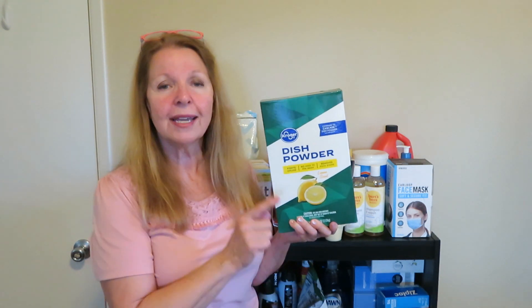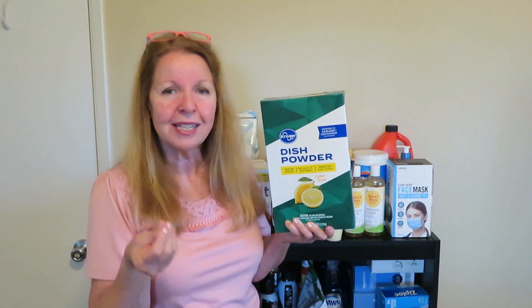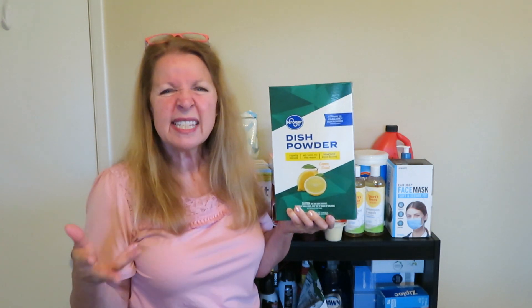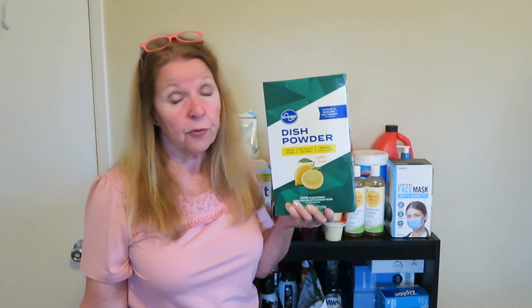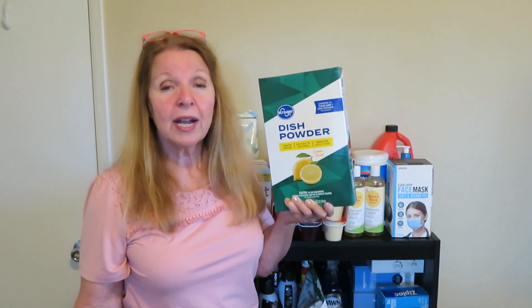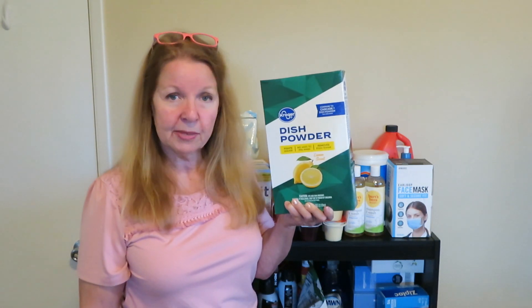I generally like to use dishwasher pods, but they don't seem to last as long as powder detergent — in humid environments they get sticky and stick together. So I got a couple of boxes of dishwasher powder so it'll last longer. I prefer plain unscented, but these were lemon, which is all I could find. I don't like lemon because I feel like there's still a scent on my dishes after rinsing, so when stocking up try to look for varieties you enjoy.